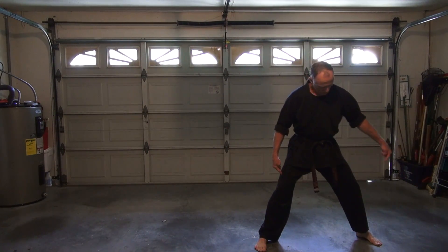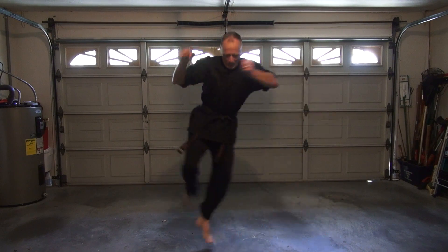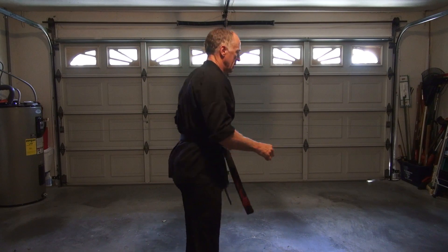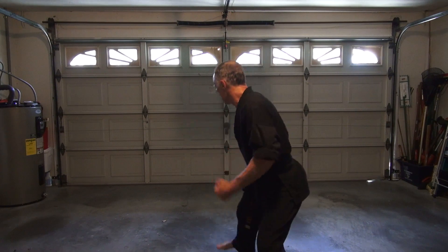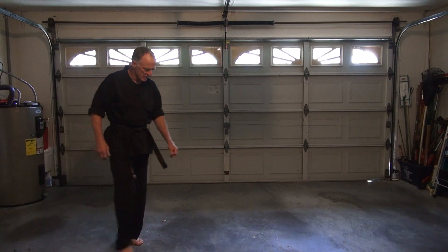I'm going to jump up and replace the back foot where the front one was, then load the front leg. So it's just: skip, then as I land, throw that side kick out. From here, step back, skip, side kick. Instead of stepping, I'm just doing a natural hop. As I skip — side kick. There are uses for that, but probably more so for the knife hand than the skip side kick.